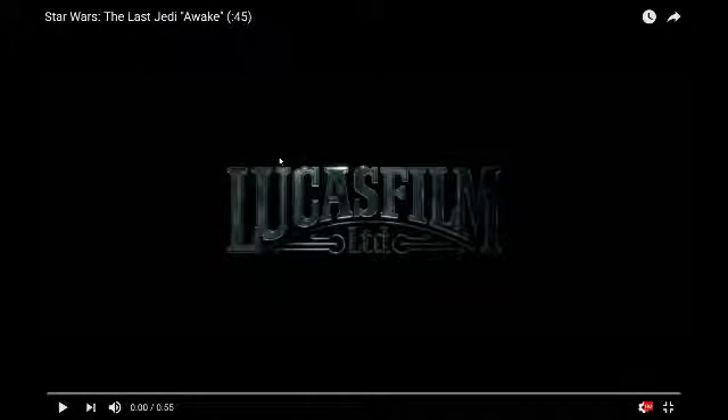Hey there, so I just wanted to give you my thoughts and opinions on things I noticed in a recent TV spot. I did see it on Twitter but didn't watch it, then I saw it on YouTube and did watch it. I'm going to call it the TV spot for Jedi Entitled Awaken. It's only 45 seconds long.